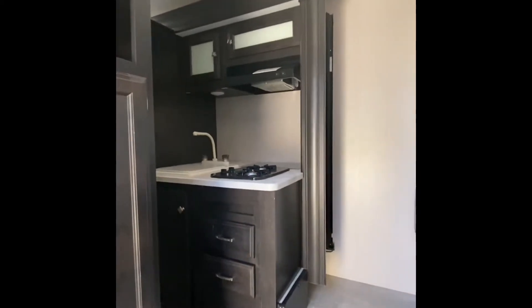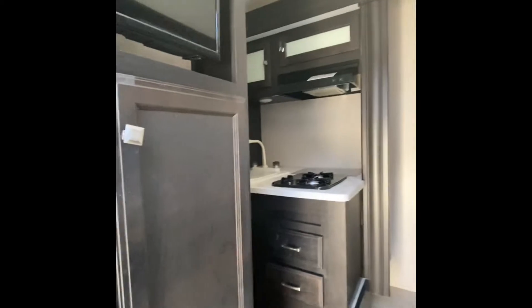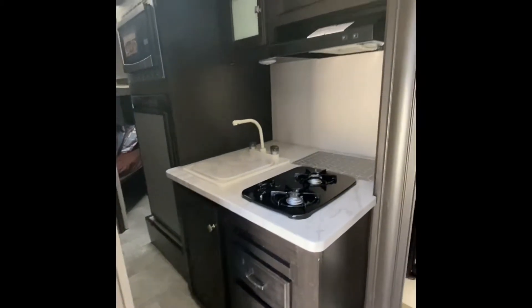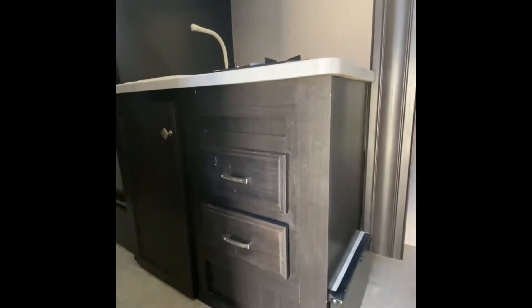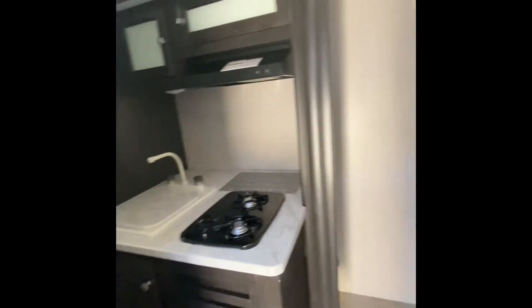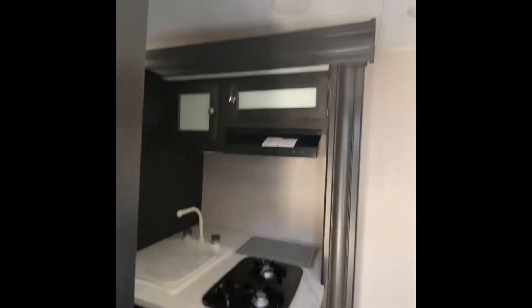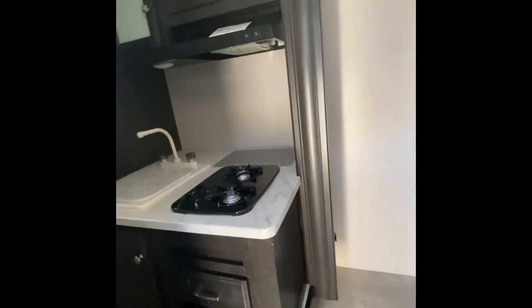You know, the kitchen and the entertainment area, and some storage here. So this kitchen — it's a nice slide-out. So the kitchen slides out. Here is how it looks before it's slid out — so let's slide out the kitchen.